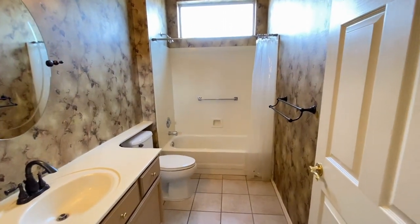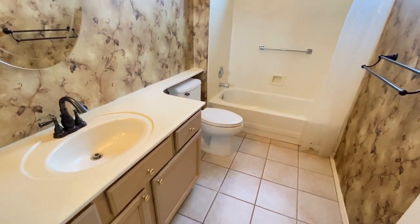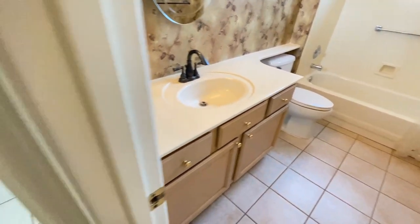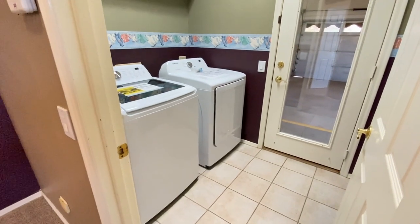Another guest bathroom with a single sink vanity, beautiful wallpaper, and great tile. Laundry room and two-car garage.